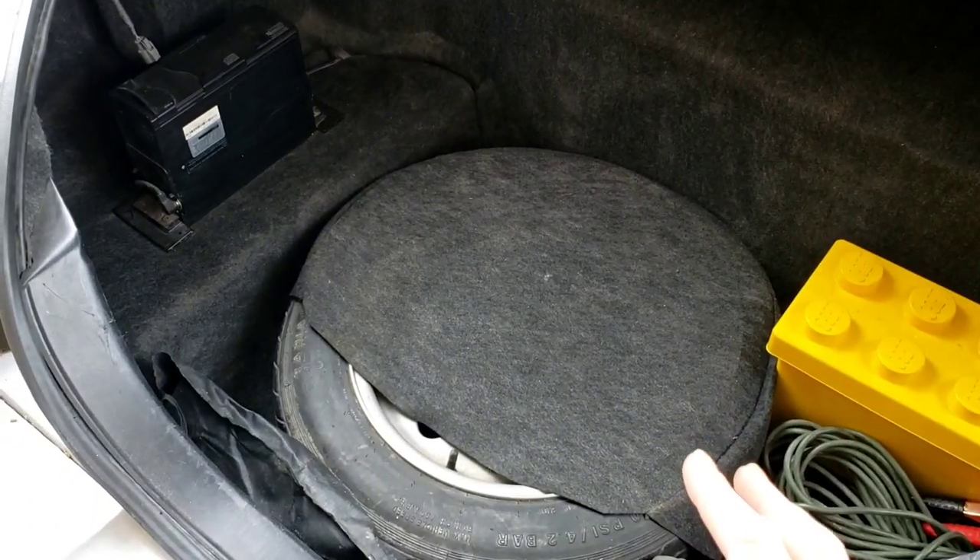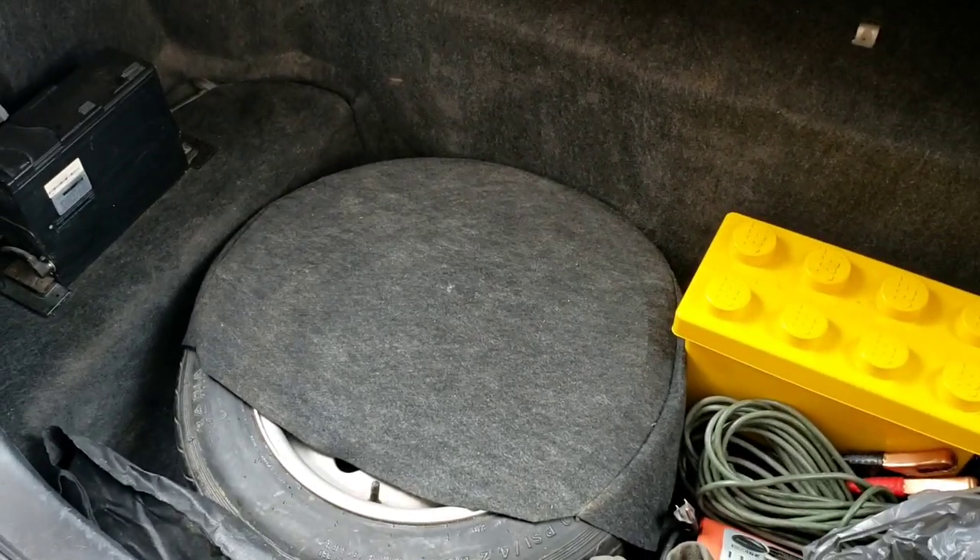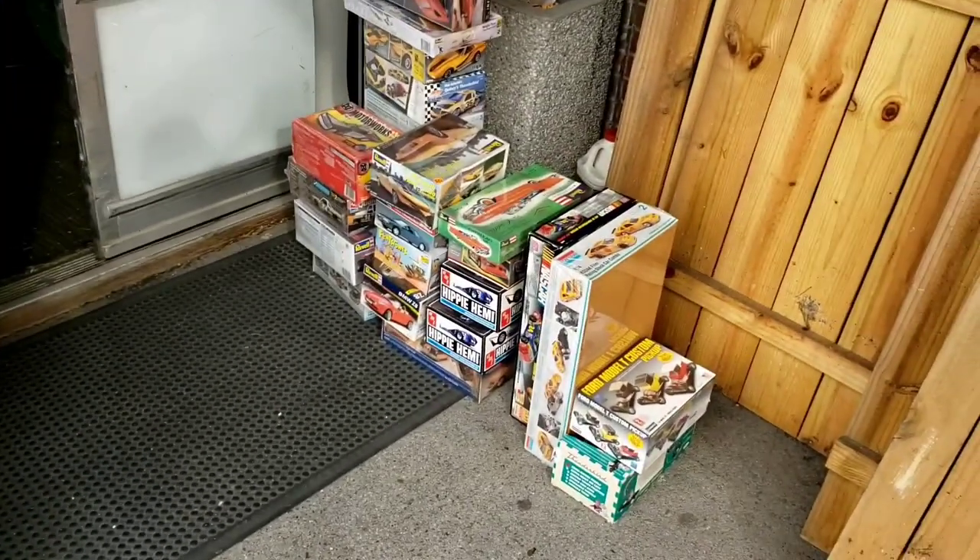I know these trunks are big, but I've heard a rumor that you can fit four people in here. Well, I'm not going to do that today. Let's see how many model cars we can fit.